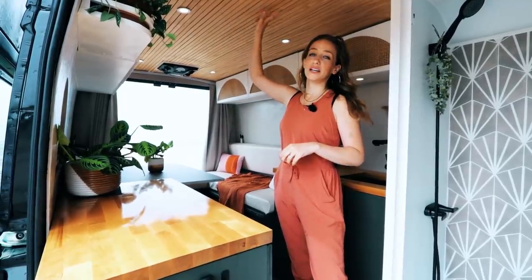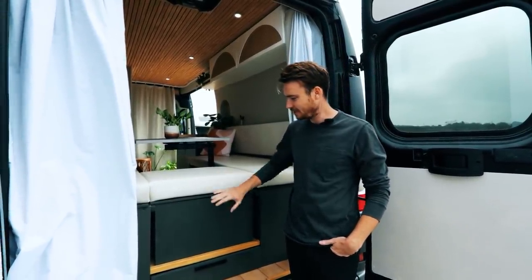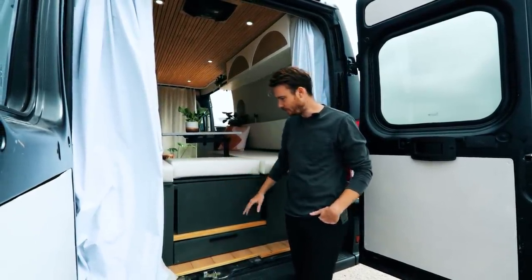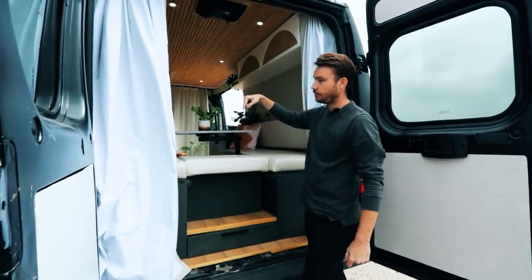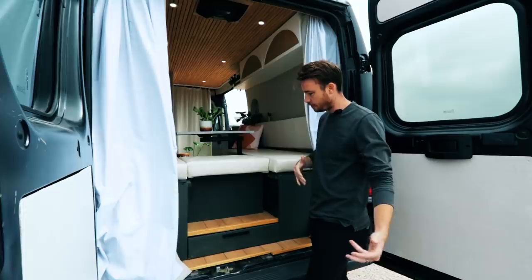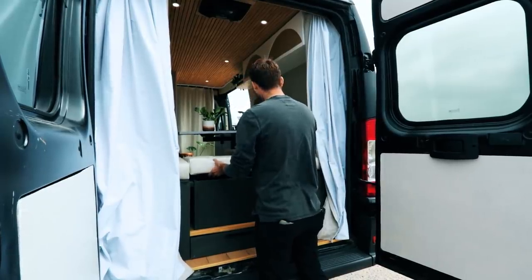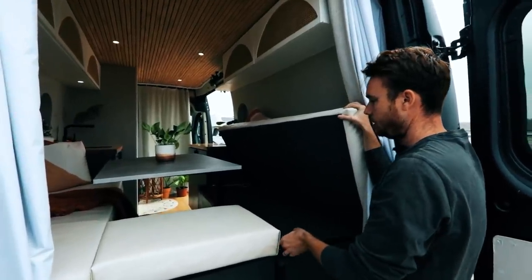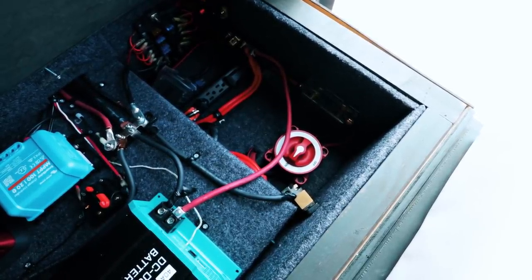Welcome to the back of the van. This storage box helps make the bed — right now it has my tools in there, but the cool thing is it can slide forward to one side. If you want to change the direction of the sectional couch you have that option, or if you want to take it out and maybe throw some bikes in there, you can also have the walkthrough — it's very versatile. Under this compartment we have all our storage for the electrical system.